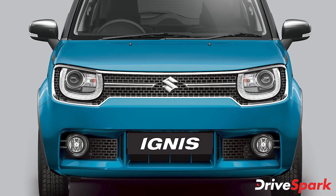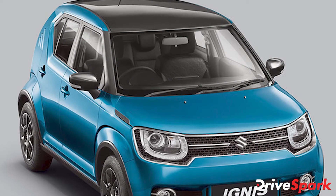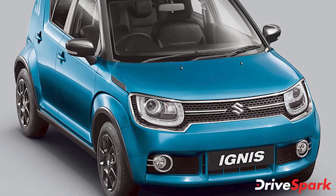On the outside, the hatchback features chunky-looking front and rear bumpers, a scuff plate, a roof-mounted spoiler, roof rails, and body cladding all around the hatchback. The Ignis' front grille gives the hatchback an imposing stance.